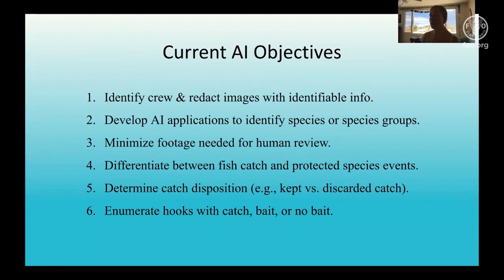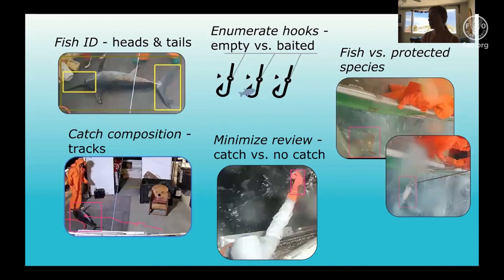The Hawaii Longline EEM program has six currently defined objectives shown here. We are collaborating with DeoLight, SeaVision, and NOAA Science and Technology to develop AI tools to meet these objectives. Our collaborators will address the first objective of identifying crew and redacting images with identifiable info. In order for our collaborators to build the AI tools to address the remainder of the objectives, we need to work on building our AI library, which currently consists of over 250,000 images — mostly fish on deck but some in the water, as well as fishing activity.